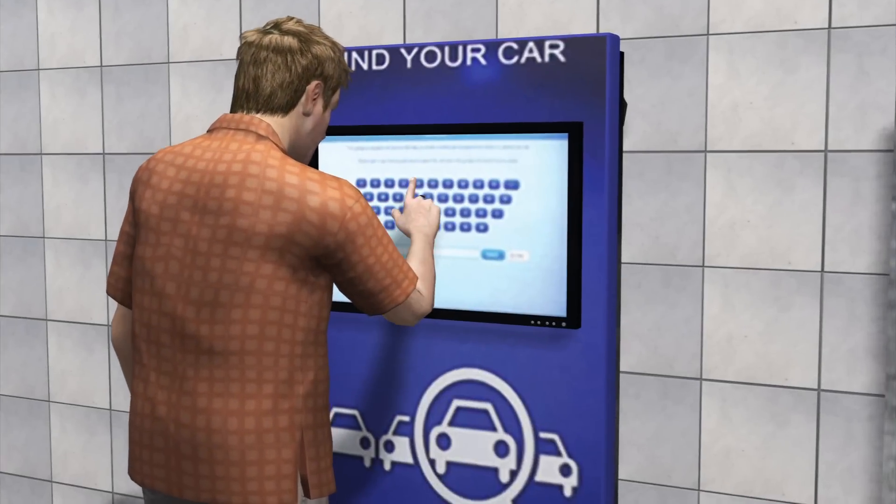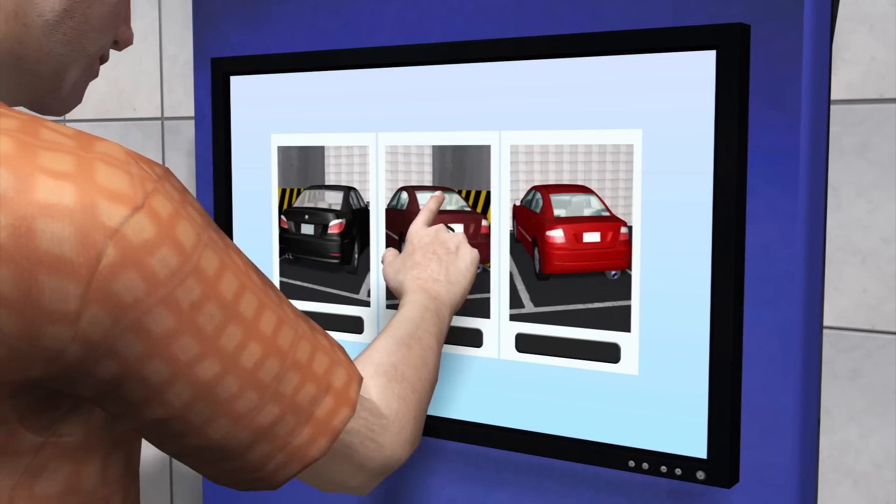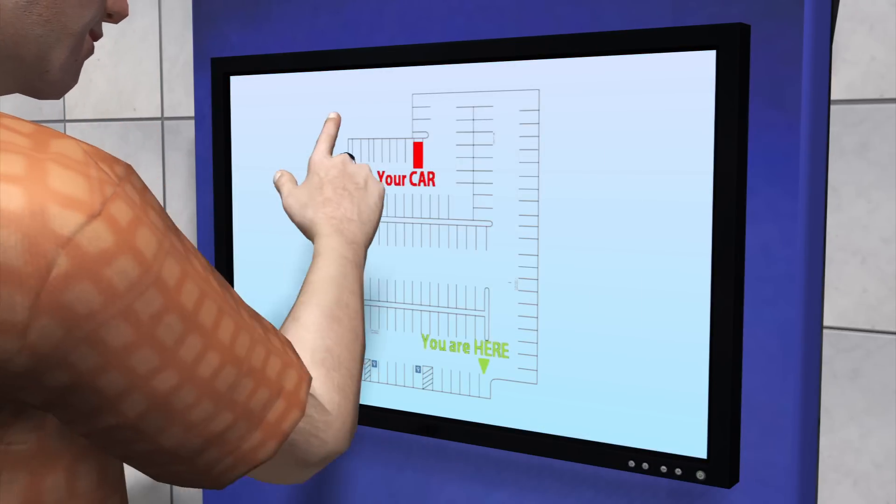Drivers can also use the system to locate their cars. Entering the car's plate number will bring up a map, showing its location and giving directions.